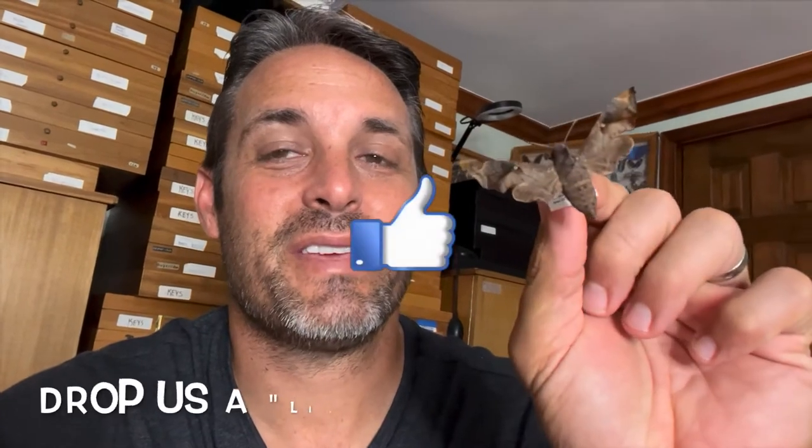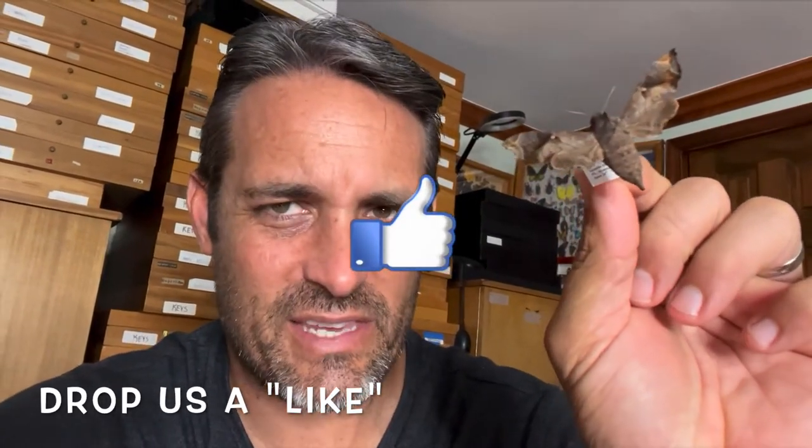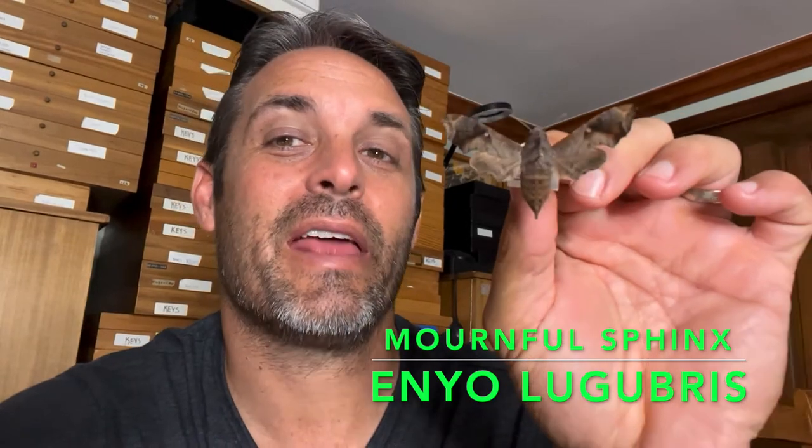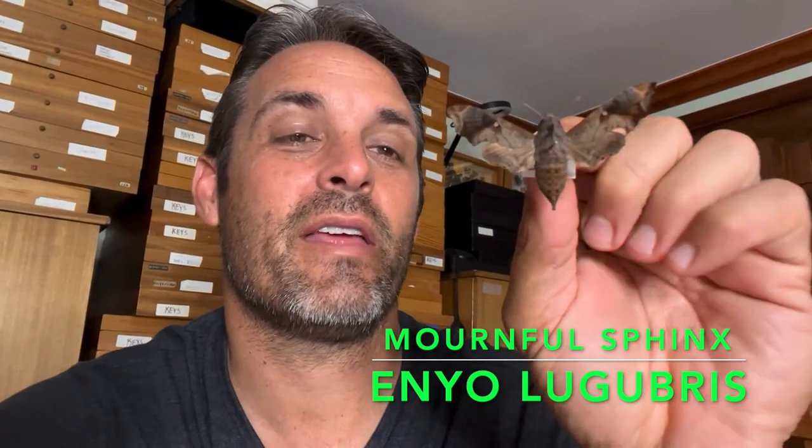Hey folks, David Fine here from Keys Moths. I've got another tropical bug in my hands. This is a little bit less of an exciting bug and a little bit more of a common bug, but it is one that we confuse with some of our more rare species down in the Florida Keys. This is the mournful sphinx, Enyo lugubris, and it is a bug that we find occasionally in Florida Keys and South Florida.